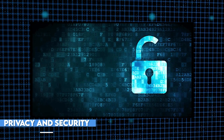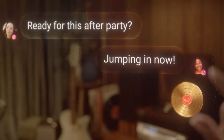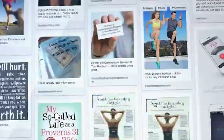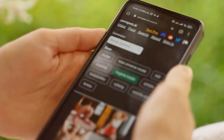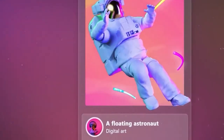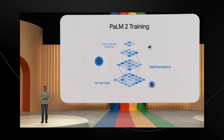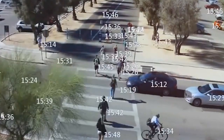Privacy and security are paramount when it comes to AI systems that handle sensitive data. Google has taken extensive measures to protect user data and ensure its confidentiality. Palm 2 adheres to strict data privacy protocols, including encryption and anonymization techniques, to safeguard the personal information it processes. Google also recognizes the importance of fairness and unbiased AI. Palm 2's training process involves rigorous testing and validation to minimize biases, ensuring equal treatment and opportunities for all individuals regardless of their background or characteristics.